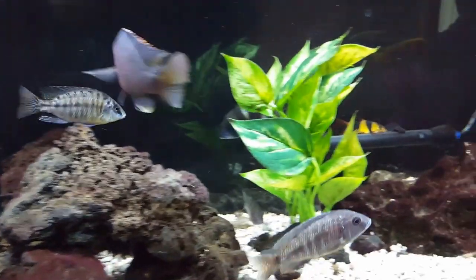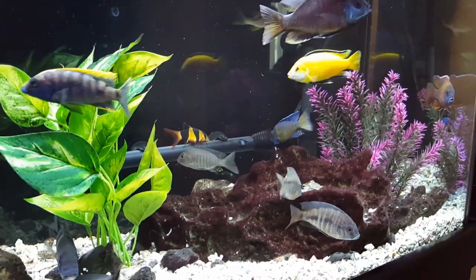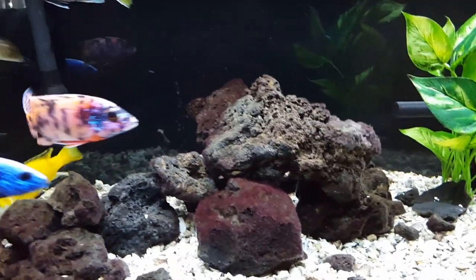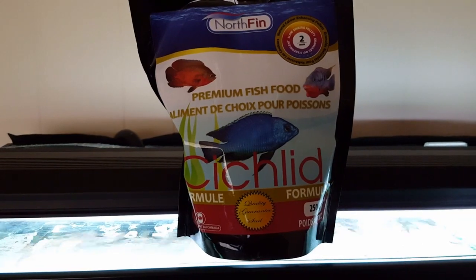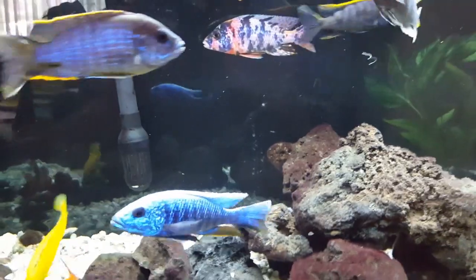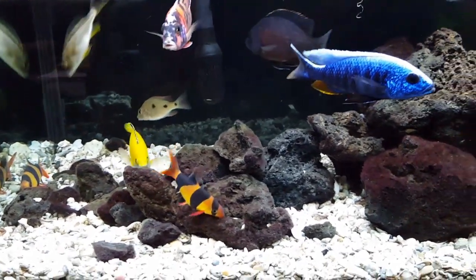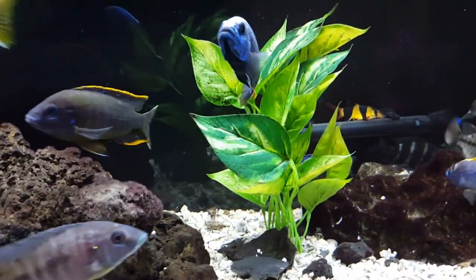Another question you're probably going to have to deal with is food selection. Some people go with basic cichlid flakes. Some people who have mbuna like to cut up a cucumber and put it in the tank. I happen to go with Northfin. I've noticed the Northfin food doesn't cloud the water; it also creates a lot of good coloration and good fin growth. You'll notice the anal fins on these fish are pretty long and pronounced.